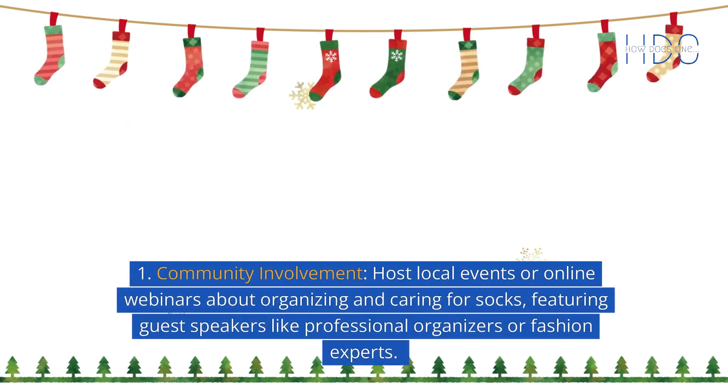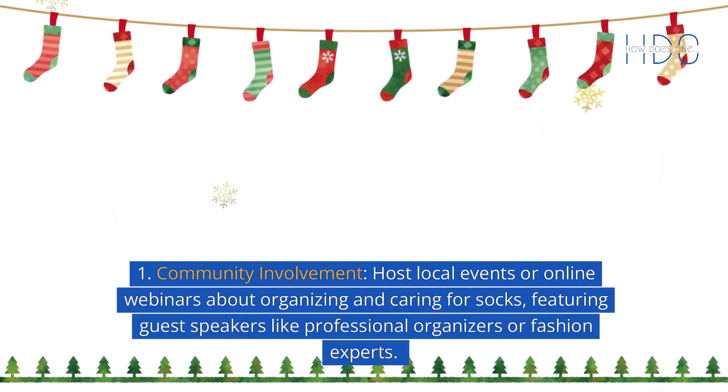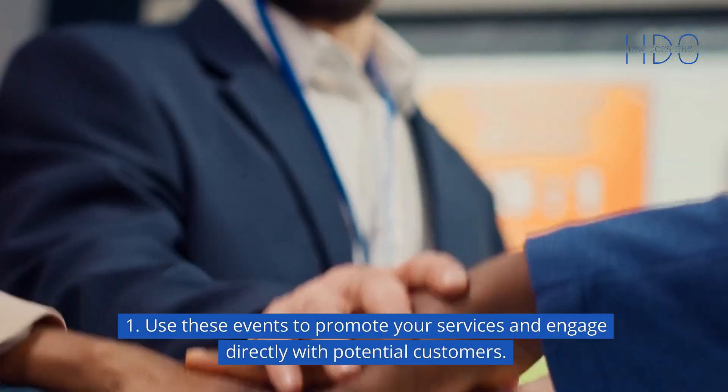Community involvement: host local events or online webinars about organizing and caring for socks, featuring guest speakers like professional organizers or fashion experts. Use these events to promote your services and engage directly with potential customers.